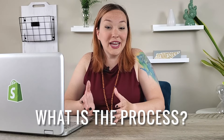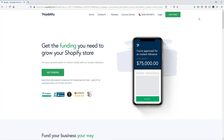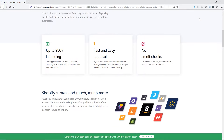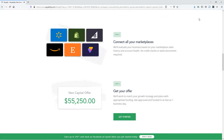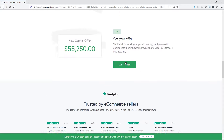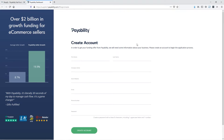If you're interested in using Payability as a financing option for your business, just click the link in the description below — that's going to take you to an application form. The application only takes about 10 minutes. Once you fill that out, you'll be prompted to connect your Shopify store, and then they'll be able to look at your sales and give you an offer.